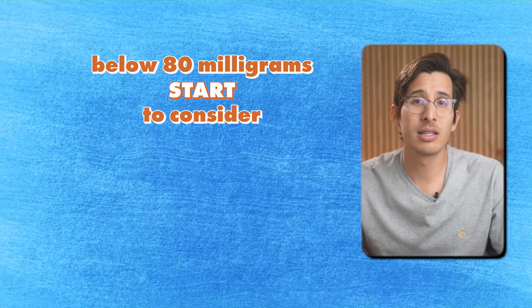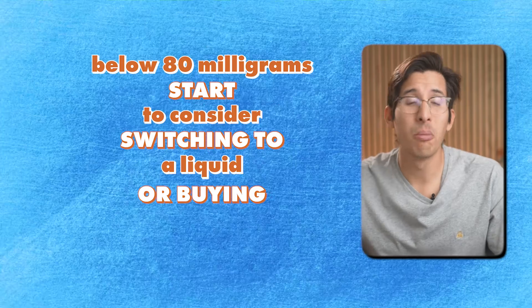However, based on this data and what I know about how people tolerate different size reductions, my recommendation is that below 80 milligrams you should start to consider switching to a liquid or buying an analytical scale. Just to reiterate, when I say 80 milligrams I mean the weight of the entire pill and not just the dose of the active medication.